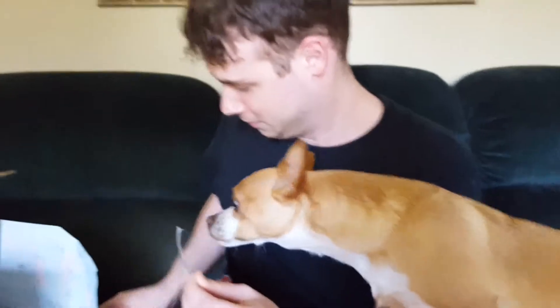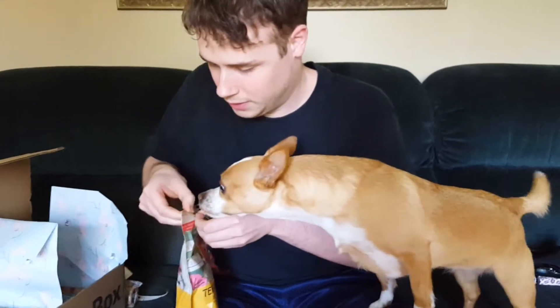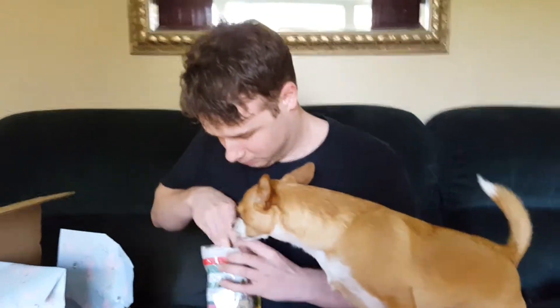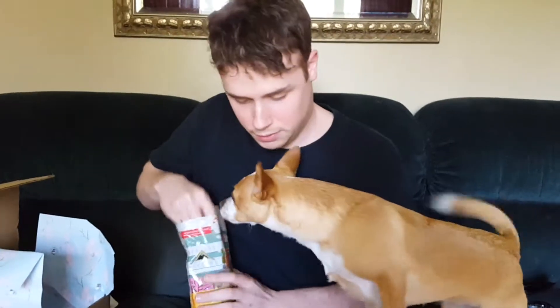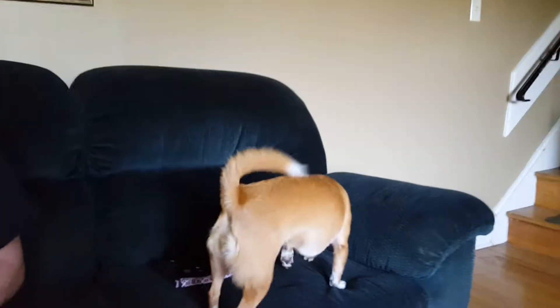I'm gonna try a treat. Her eyeballs are so big. And Jenny, Jenny come here. Try one, see if we did good. It's hard or chilly. Training size soft chews — cute chicken flavor.